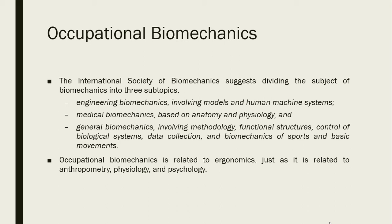The International Society of Biomechanics suggests dividing the subject of biomechanics into three sub-topics: engineering biomechanics involving models in human-machine systems; medical biomechanics based on anatomy and physiology; and general biomechanics involving methodology, functional structures, control of biological systems, data collection, and biomechanics of sports and basic movements. Occupational biomechanics is related to ergonomics — the design of tools which should align with our body movements and structure — and is also related to anthropometry, physiology, and psychology.